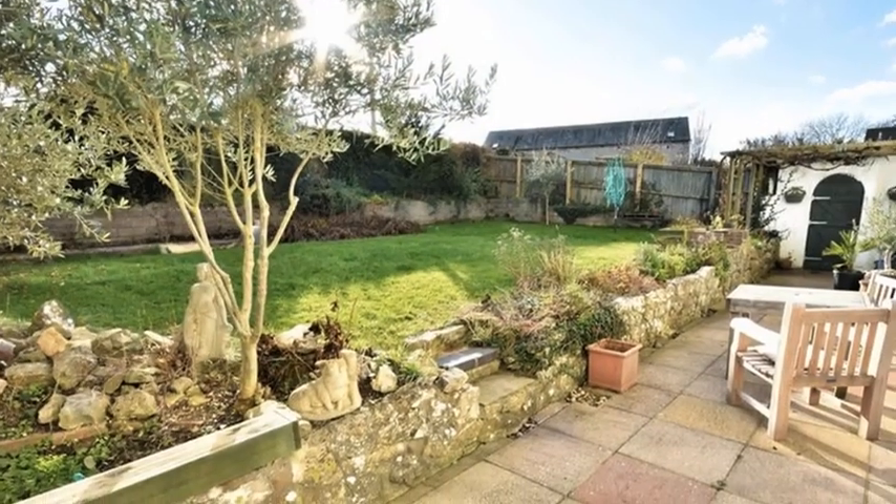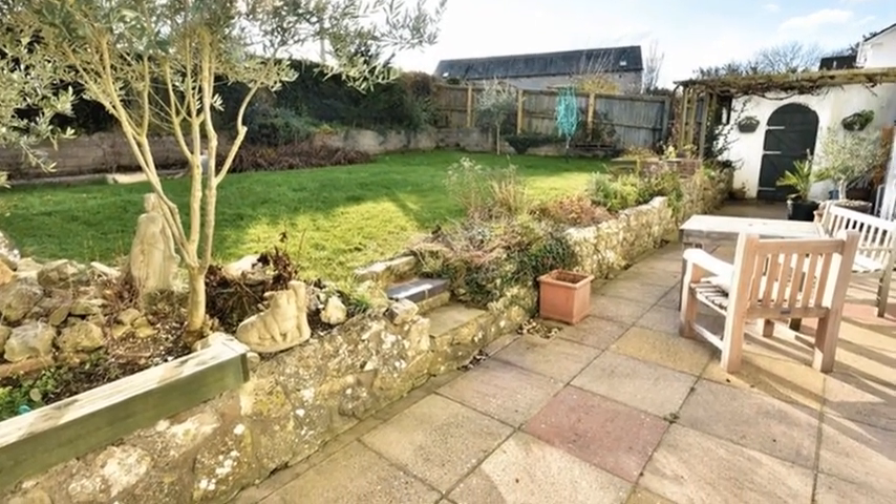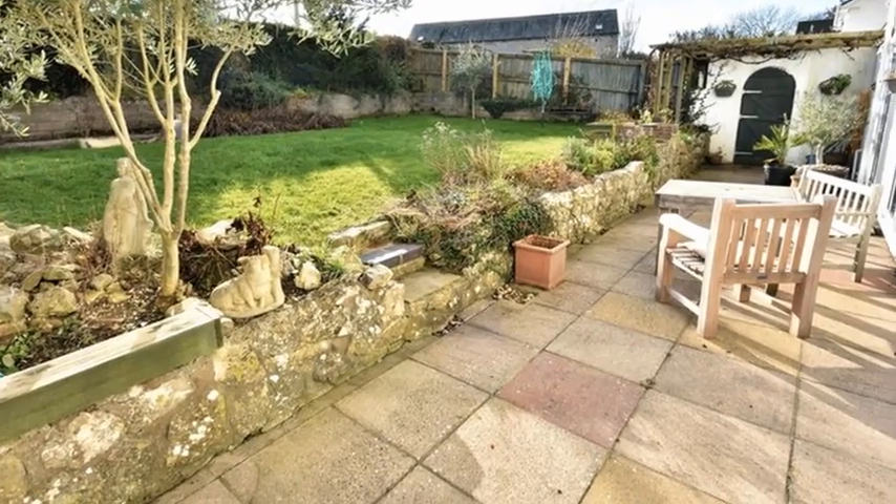Externally, the rear garden enjoys a southerly aspect and is mainly laid to lawn with a wide patio area and a barbecue pit.